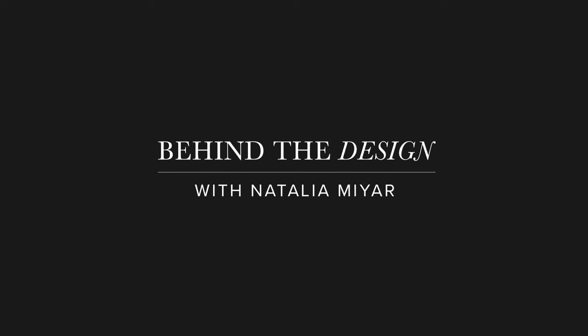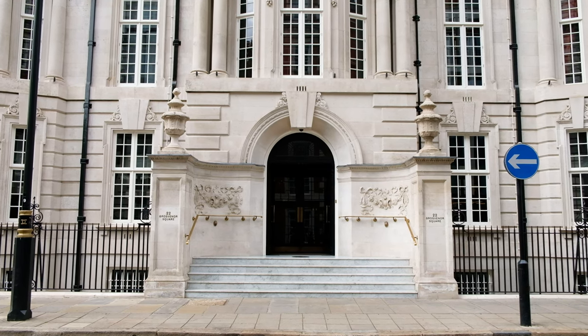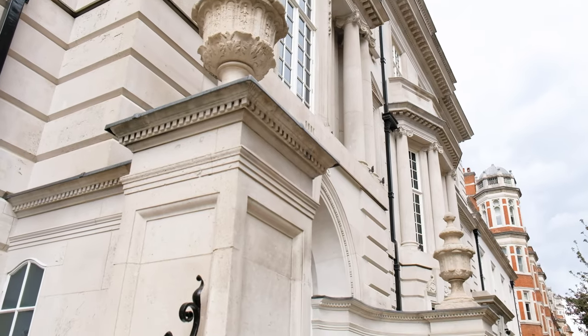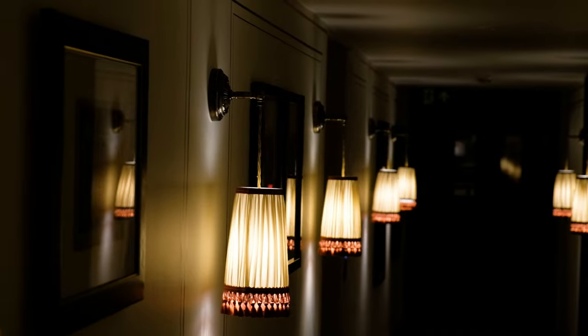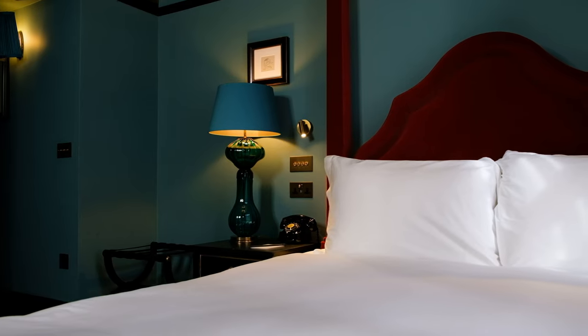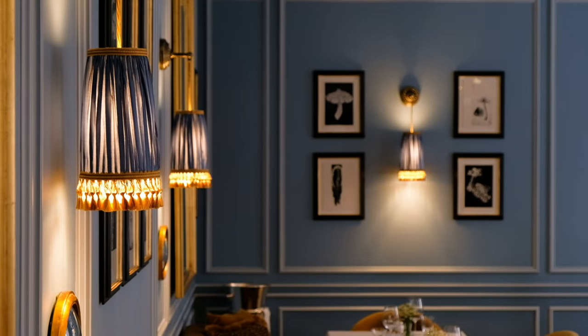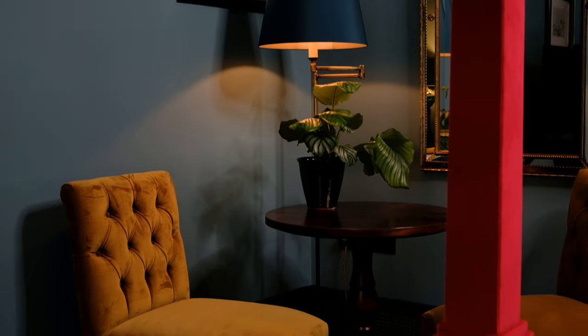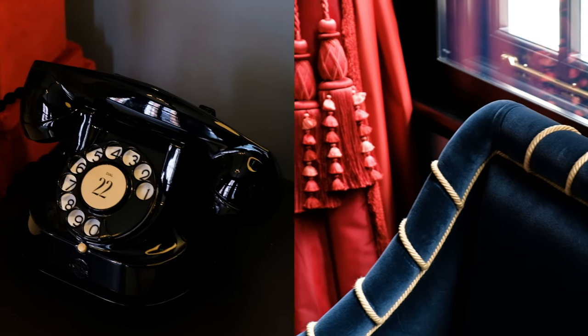Hi Lux Deco and welcome to The 22. I'm Natalia Mijar and I'm excited to show you around. The 22 is a private members club and lifestyle hotel in the heart of Mayfair on Grosvenor Square. It has been without a doubt one of the most exciting projects I've ever worked on. In addition to designing all of the club and the public restaurant, I've also gotten to work on the guest rooms. At The 22 you'll see a tribute to colour in almost every space. I think we've played with it in just the right way to make it feel fresh and contemporary, but of course still evocative of the 18th century French interiors that inspired the hotel. I hope you enjoy your visit to The 22.